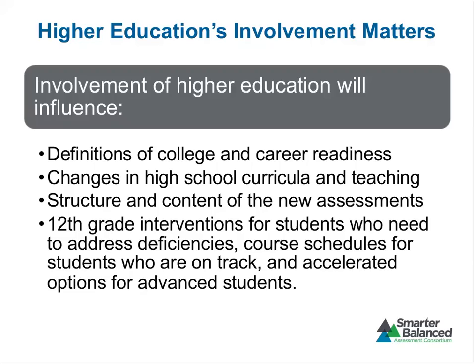A question we get all the time: what about retention of content? Clearly the question of what happens in grade 12 is very important. We know we're going to need to set a policy about how long scores are considered valid — we haven't addressed that yet but we will. That will be something that higher ed will have a lot of input on, because we recognize that students forget things, and we'll need to make some decisions about how long we would recommend that colleges consider the scores valid.